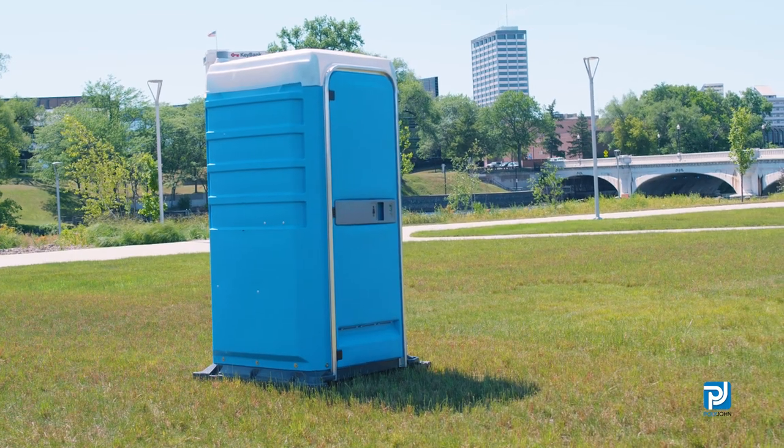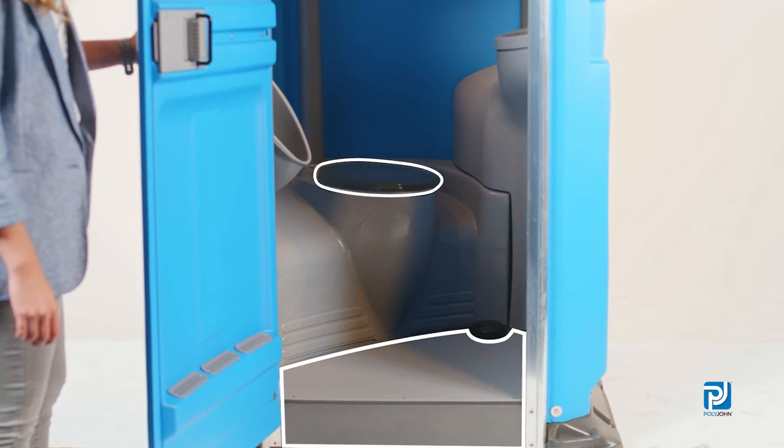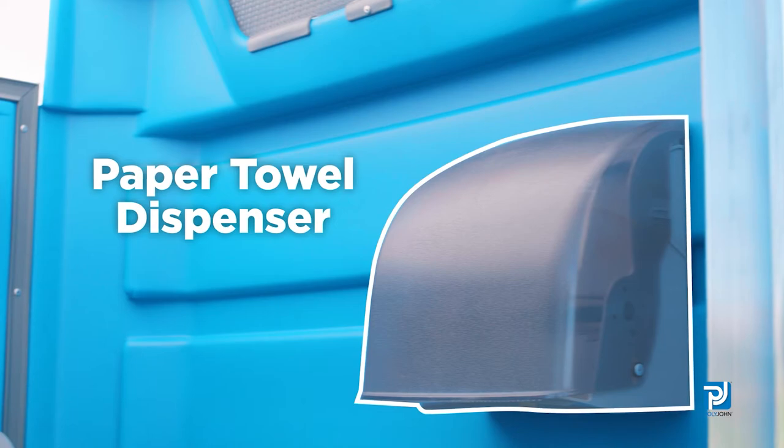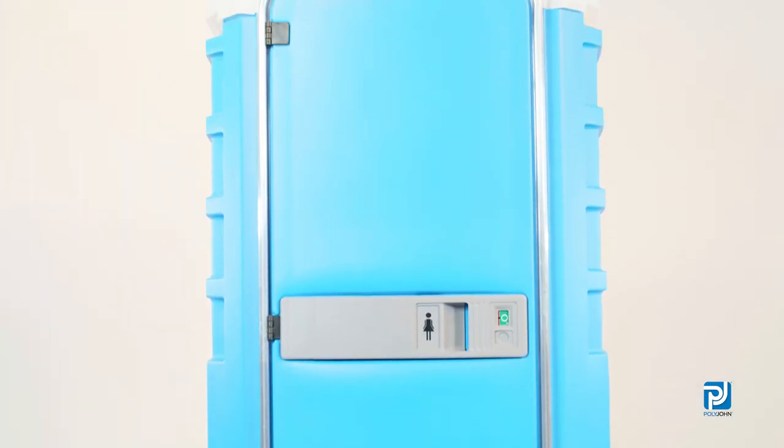Other features and options of the luxury Fleet restroom include an anti-slip floor surface, sanitary seat deck, soap dispenser, fresh water sink, paper towel dispenser, and much more. All of this is backed by Polyjohn's best and longest lasting materials in the business.